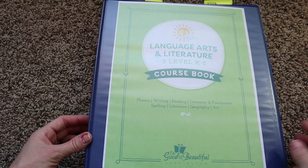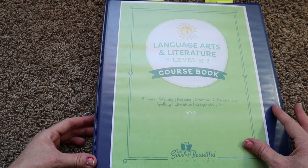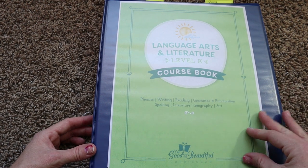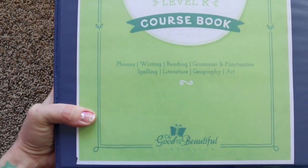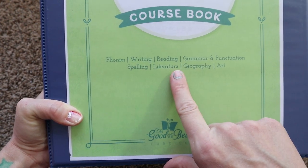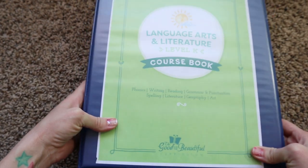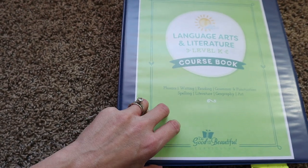Now we're moving into the flip through for The Good and the Beautiful. One thing I want to start out showing you is that this book will cover phonics, writing, reading, grammar and punctuation, spelling, literature, geography, and art. They pack a lot into this curriculum, and it is both frightening and exciting. When you first open it, they have a little mini assessment showing all the ABCs — your child is supposed to know the phonics as well as identify uppercase and lowercase.